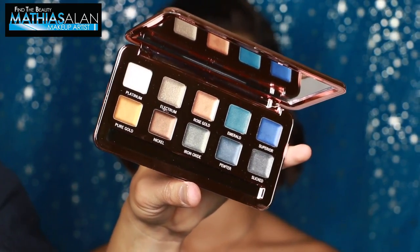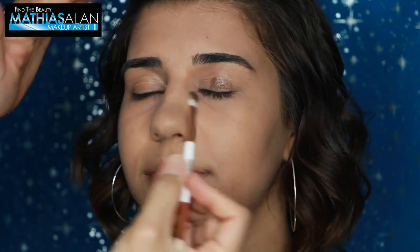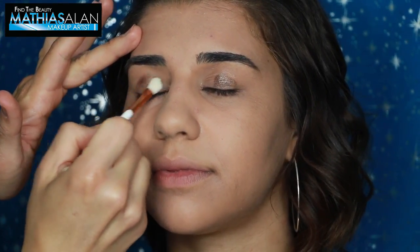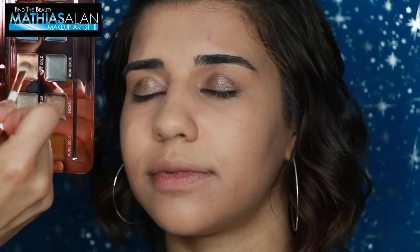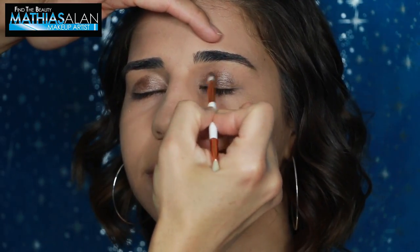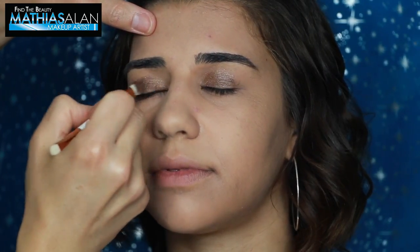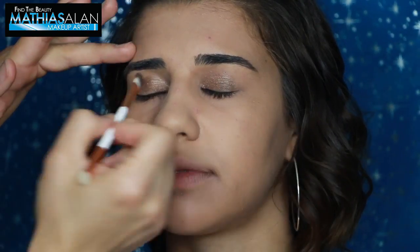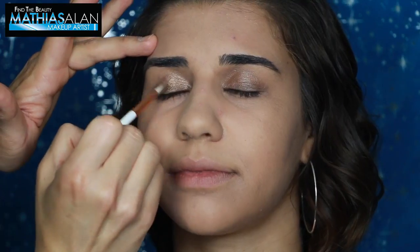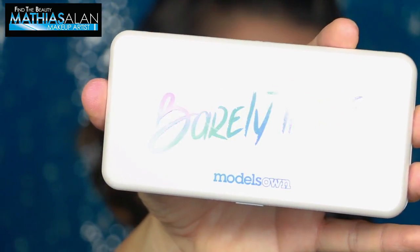Now let's look at the Models Own Color Chrome palette. This has so many colors to play with — I think I'm going to be using this for many more upcoming tutorials, especially for holiday. I am using this for the first time on her eyes, using the little mini brush it comes with just so you can see how it works. It is a cream pigment. I don't think it's waterproof or super fade-resistant, although the way it applied on the skin, it had a lot of potency. The color really seemed to be true to what I expected from the pan.